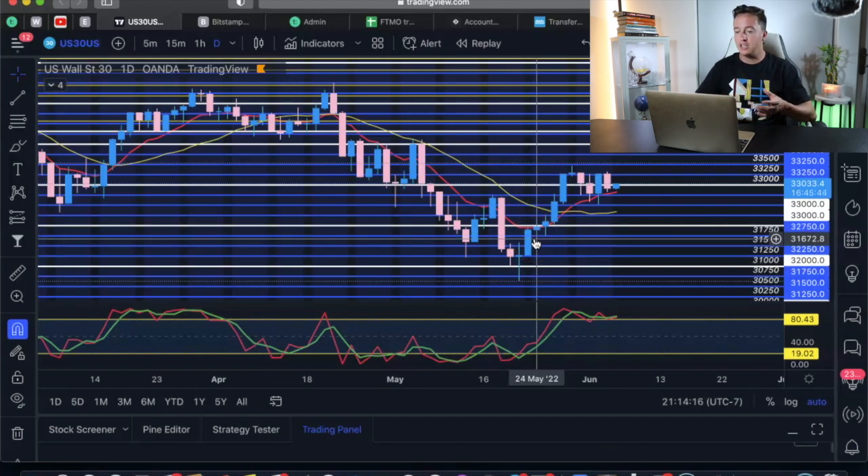Once we look at the higher timeframe and see a nice doji — or maybe a nice continuation candle — we can understand there's going to be a very nice move after that, especially if we have a reversal candle like a doji, a spinning top, or a shooting star.